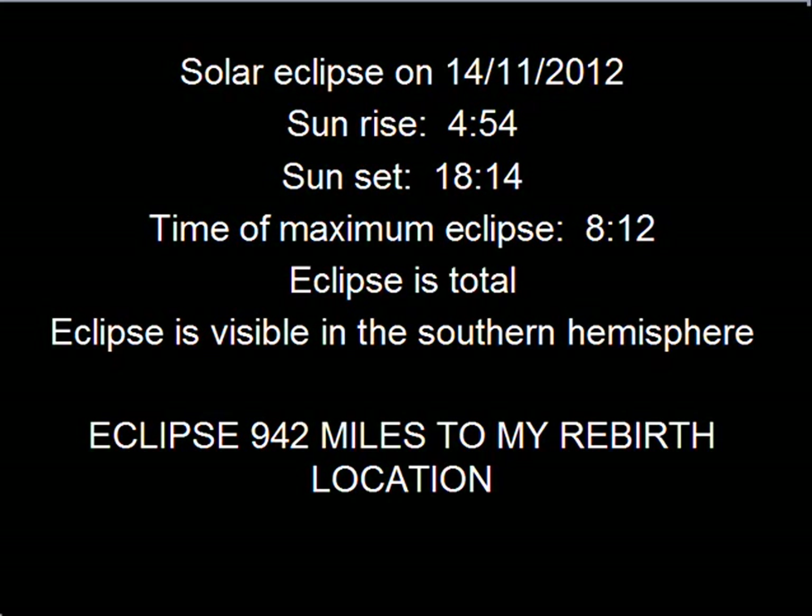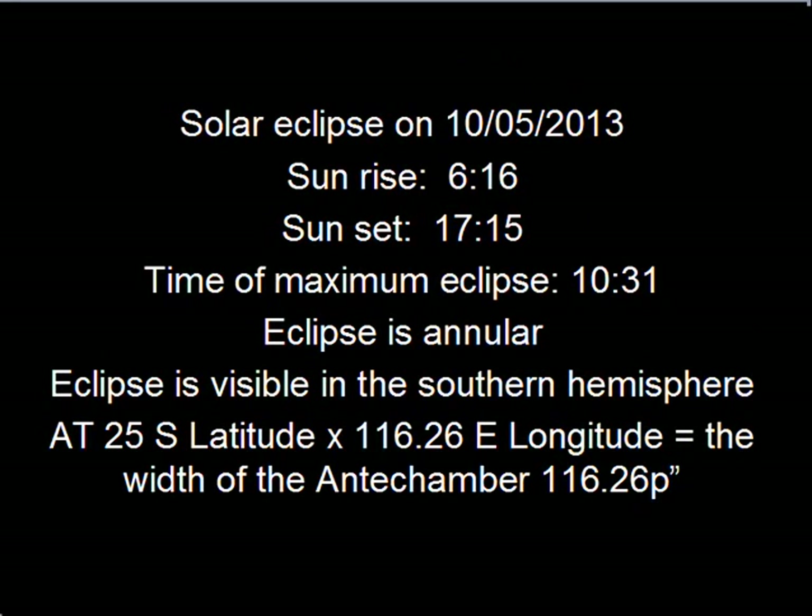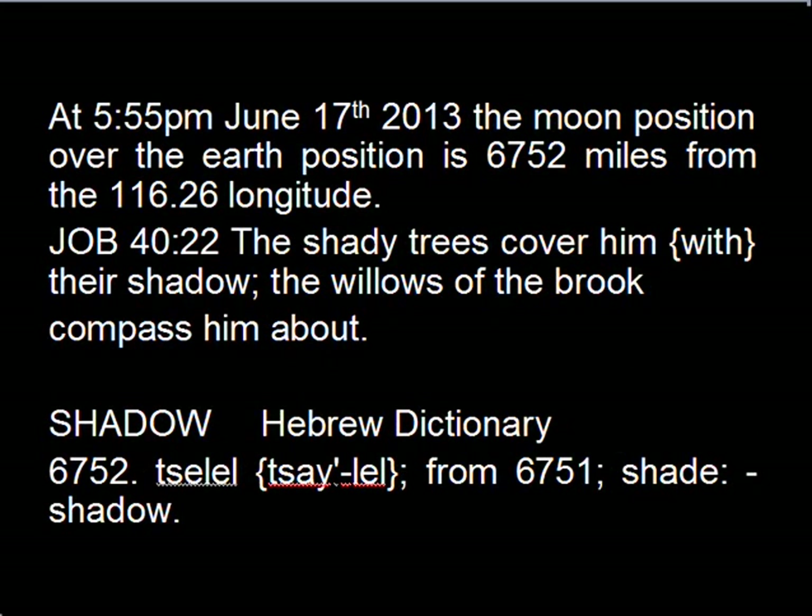The eclipse that occurred on November the 14th measured 942 miles to Yahweh's rebirth location, and that is the verse count total — the number of verses that Jesus is found in the King James 1611. The coming eclipse on May the 10th, at 25 degrees south latitude, is at a longitude of 116.26 degrees east, and that is the width of the antechamber to the pyramid in pyramid inches.